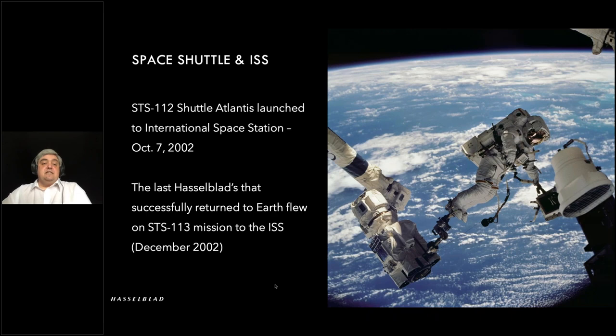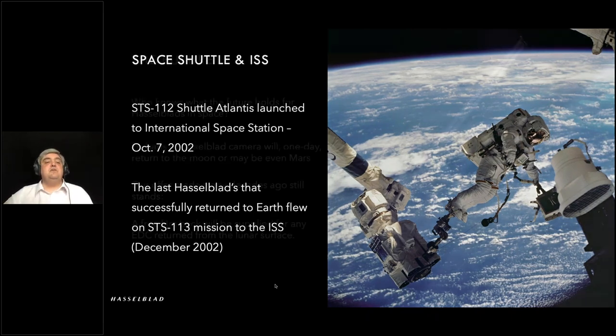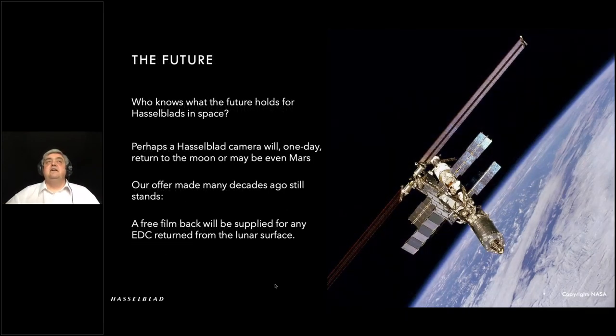At that point, digital was coming on stream and very early on, medium-format digital cameras were not the most compact of units, so a decision was made to try a more compact digital system — a smaller format. One of the major advantages of being digital was that you could send the captures and information back before the actual mission returned to Earth, so that scientists could get images as particular experiments went on — very useful.